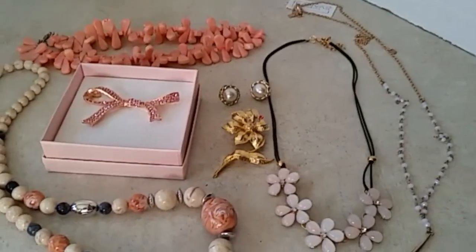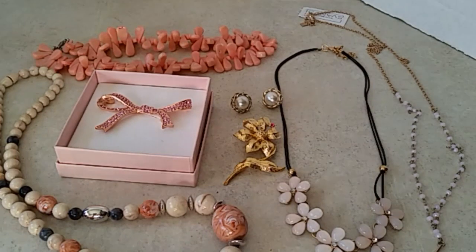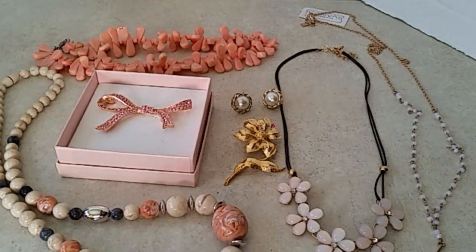Hi guys, Frugal here again with another lot. This is lot number three and I call this my pink lot because I kind of went with a pink theme. This is going to be less than $20 — this lot is only $15 plus shipping because I didn't put many pieces in here, but I put some good name brand pieces.